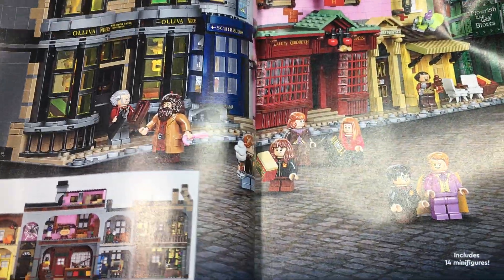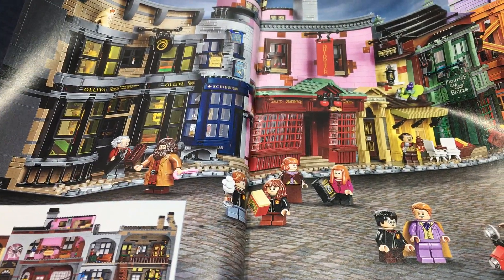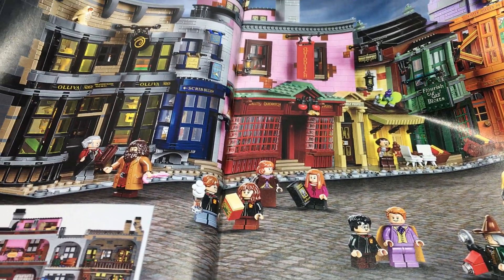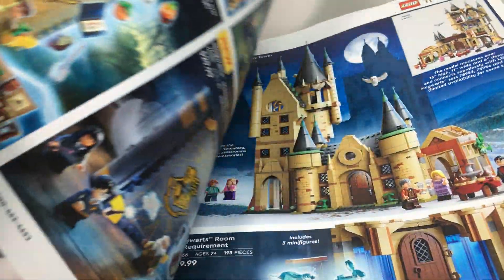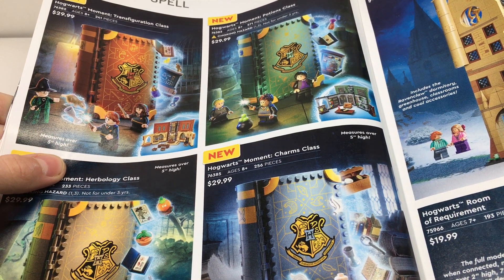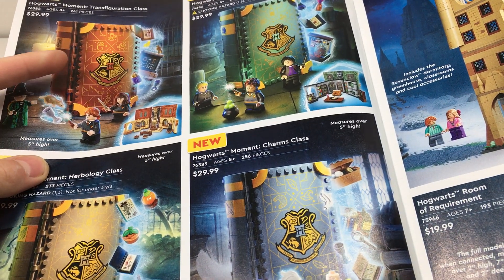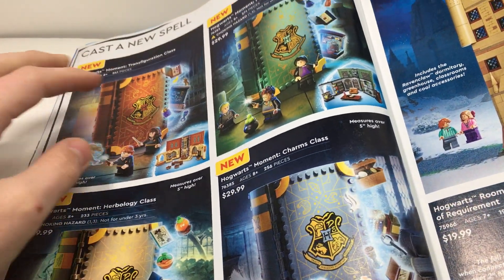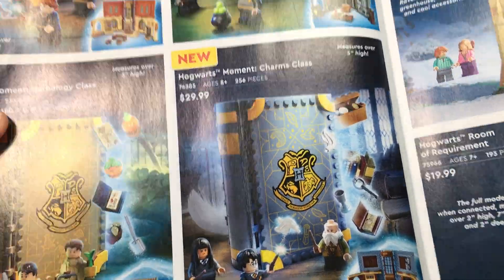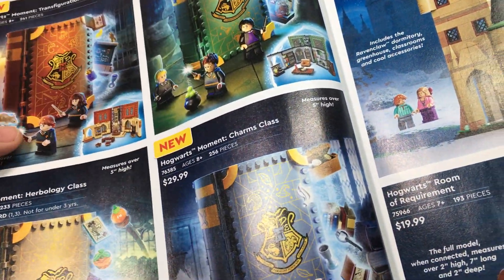We have Diagon Alley, which is one of my dream sets that I'd love to get — probably will never end up getting it as it's $400. But I think it's a super cool set and looks really fun to build, with some cool minifigs as well. The new Harry Potter book set is pretty cool. I really like the Moments one, the Potions class, and the Transfiguration — those are my favorite out of the four. I might pick up one of those. I'll have to get a closer look at them.